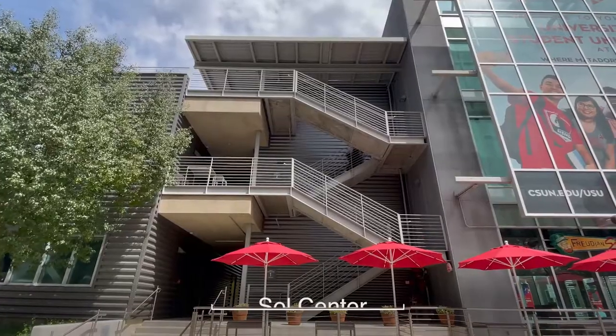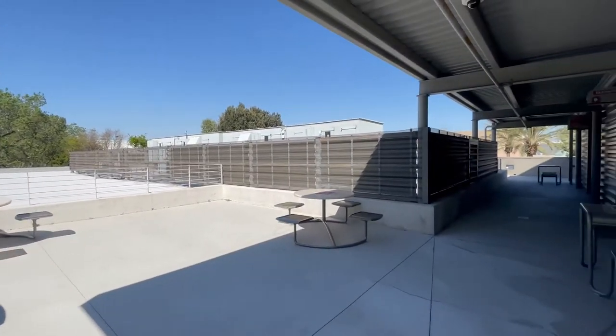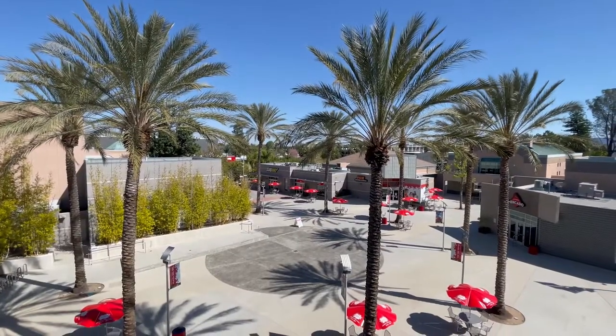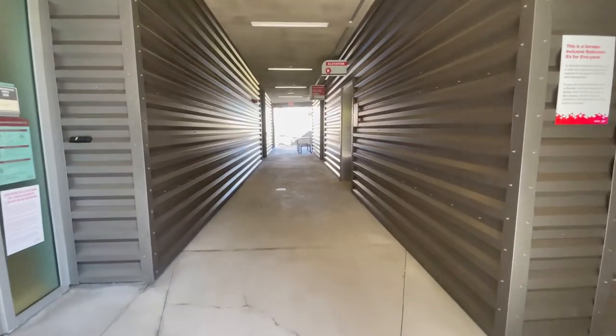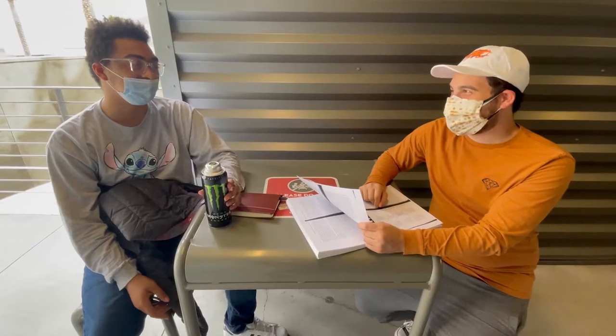Right next to the Plaza del Sol, you can find the Sol Center. They have tables good for both individual and group study, but also come with a few tables by the balcony to have a good view of the Plaza del Sol. And there was this one hallway that had a table for two — perfect location.